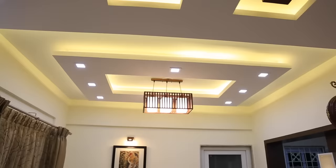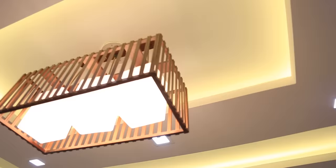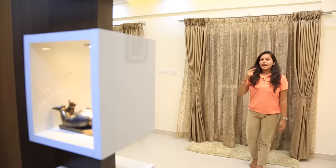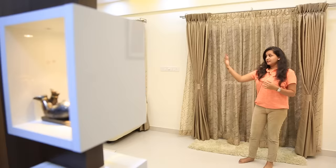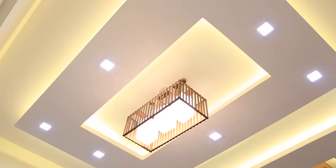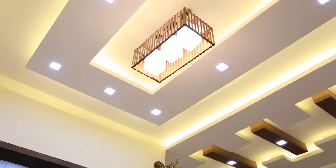We are now entering the dining area. We have given a very simple periphery with spotlights and cove lights. There is a very beautiful designer light which is hung, giving a beautiful glow to the whole area. If you observe, the curtains are really matching with the theme. We have used brown and white laminates overall in the foyer, living, and kitchen, so everything is going along with the theme.